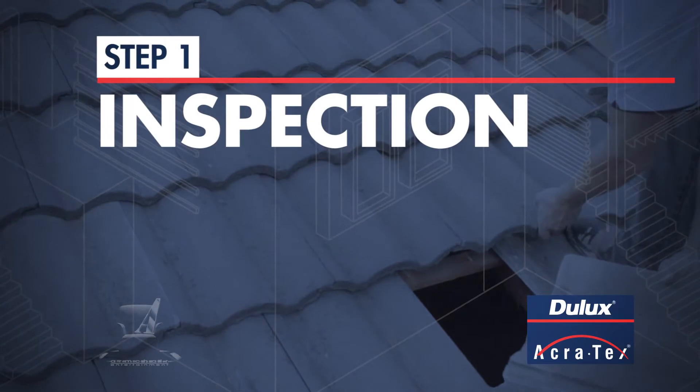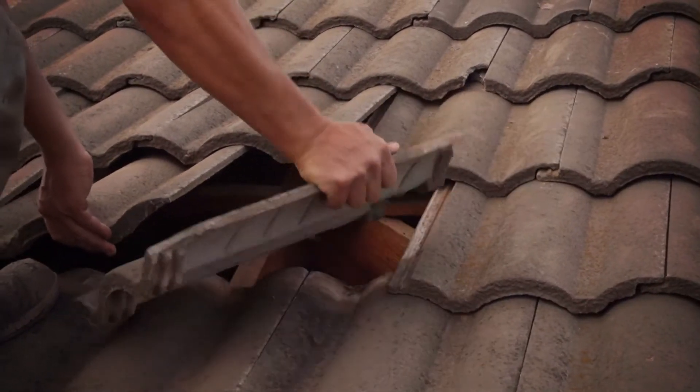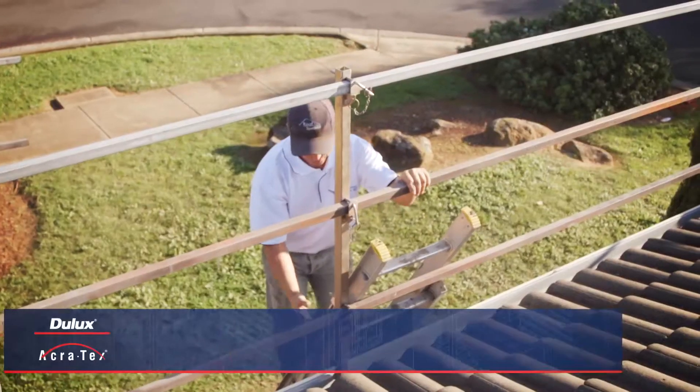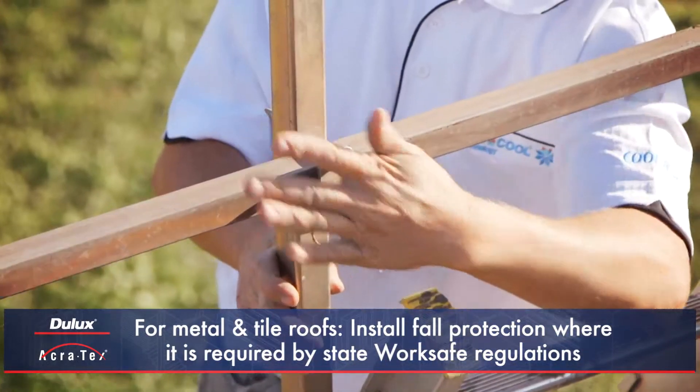Step 1: Inspection. No amount of paint can cover up a leaking or damaged roof, so it's important to start with a roof that has no structural defects. To begin with, fall protection should be installed where it's required by State WorkSafe Regulations.